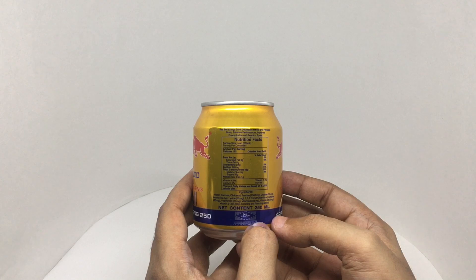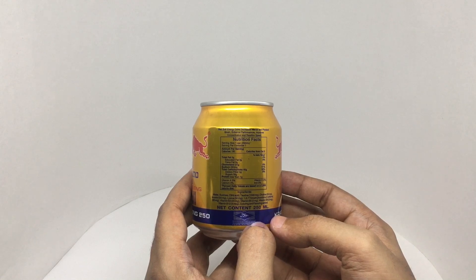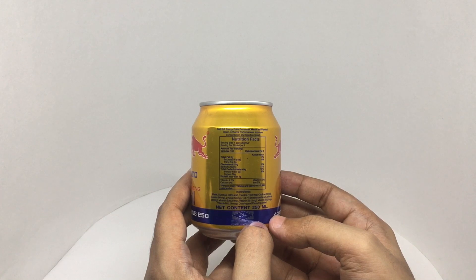Red Bull energy drink decreases mental and physical strain, enhances performance, improves concentration and reaction speed.